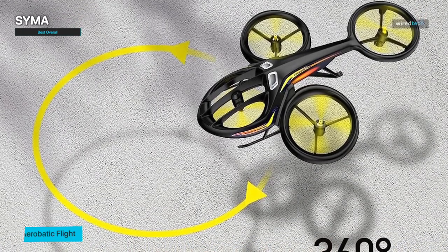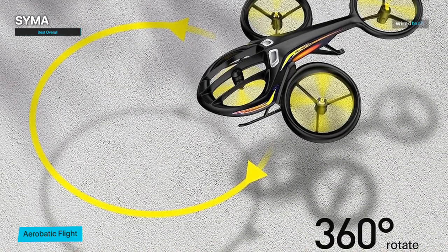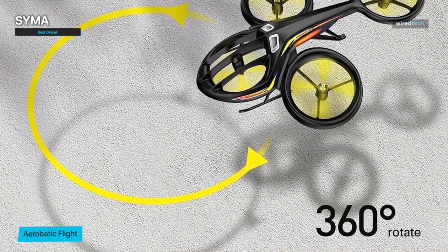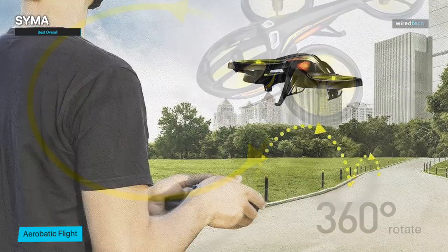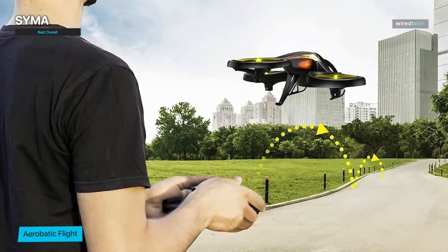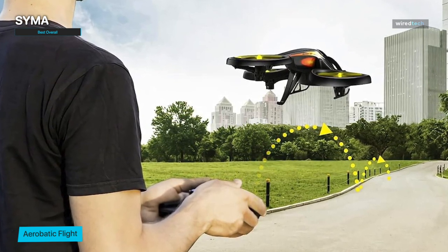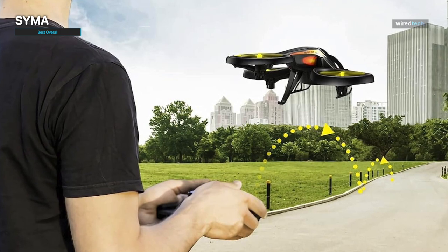Its rechargeable battery provides decent flight time, allowing you to make the most of your flying sessions. Whether you're a beginner or an experienced pilot, the Simma is a top choice. Its versatility, ease of use, and affordable price make it an ideal option for anyone looking to experience the thrill of flying an RC helicopter. You can find the Simma RC helicopter on Amazon via the link in the description below.